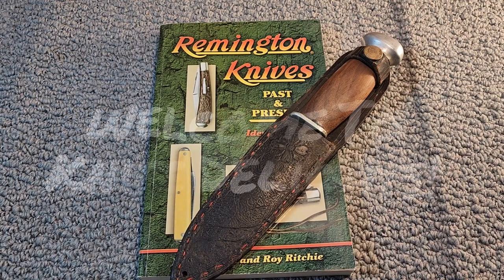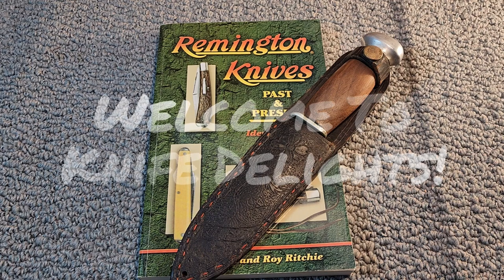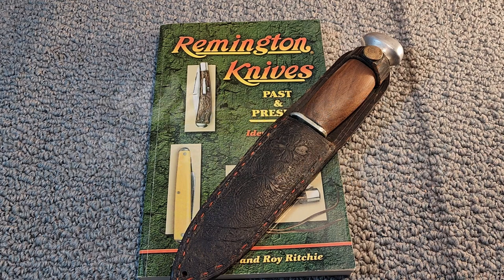Hello and welcome to Knife Delights. Today is Way Back Wednesday. This is the first time that I'm participating in this open tag. I believe this open tag was started by our good friend Warthog, so Warthog, thank you for starting this open tag.